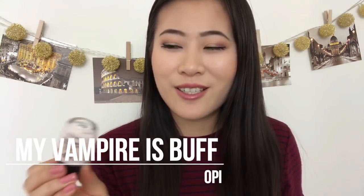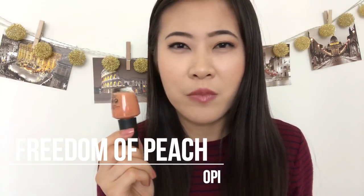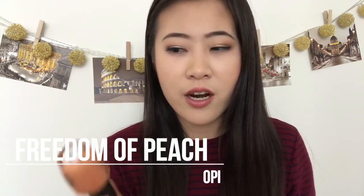I realized this year I've mostly been gravitating toward off-white neutrals and deeper earth tones. From the lightest, 'My Vampire Is Buff' is an off-white beige — such a classic I can't believe I never owned it until now. 'Freedom of Peach' is a more muted tan-orange from what I think is the Washington collection this year — somewhat unique, so I wanted to try it.